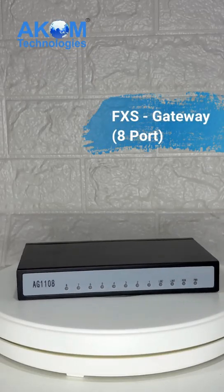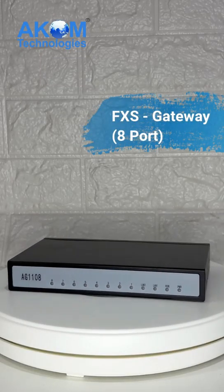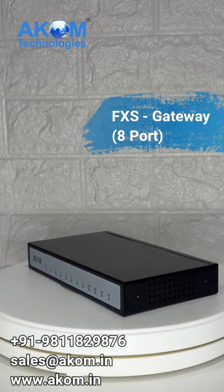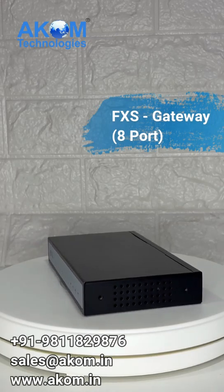Looking for a reliable and feature-packed solution to connect your traditional telephony systems to modern IP networks? Meet the Acom A-Port FXS Gateway — the perfect device to bridge the gap.